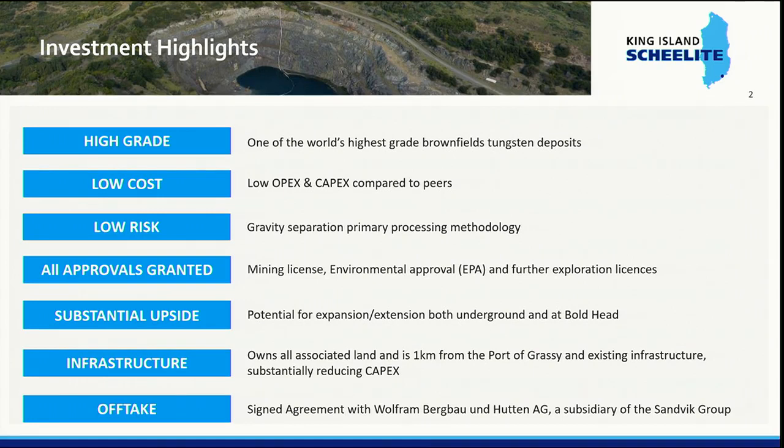The mine operated up to 1990 and closed because of very low tungsten prices. At that stage the price of tungsten was around US$5,000 per tonne. Today it's US$28,000 per tonne. We are undoubtedly, in my opinion, the highest grade tungsten deposit in the world. You will see later some comparisons between our grade of 0.9% and other deposits running at 0.2%, and one just opening in Spain at 0.09% — about 10% of our grade.